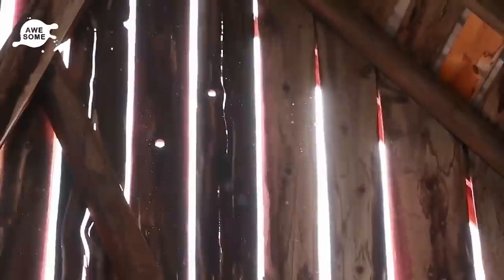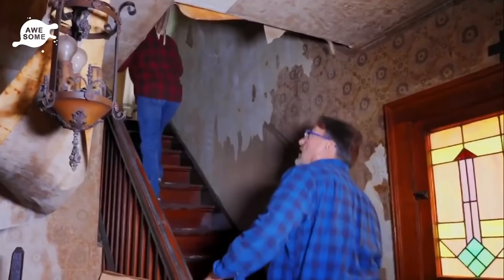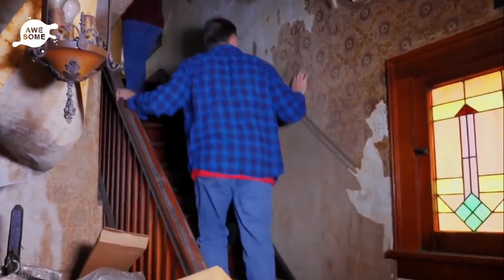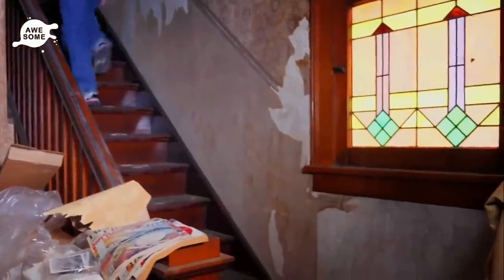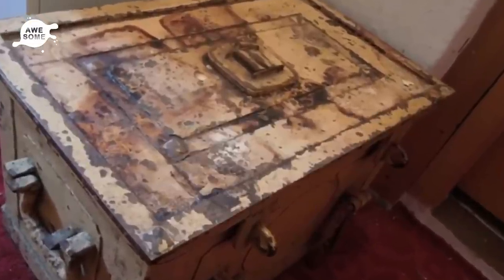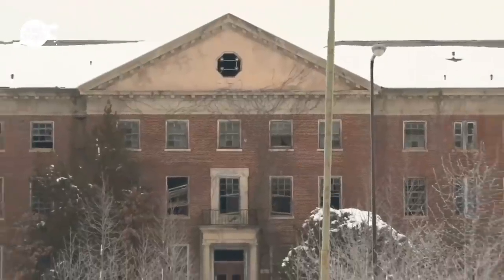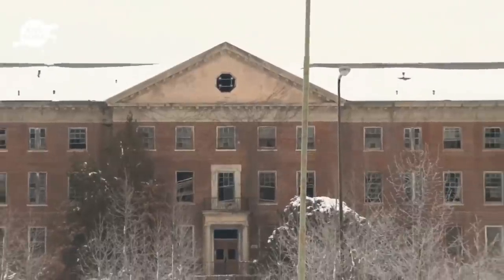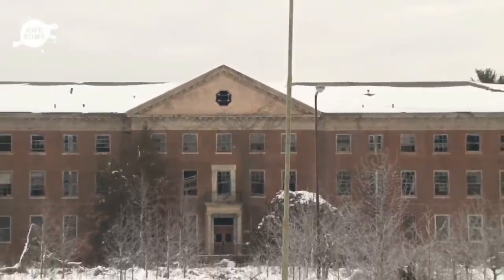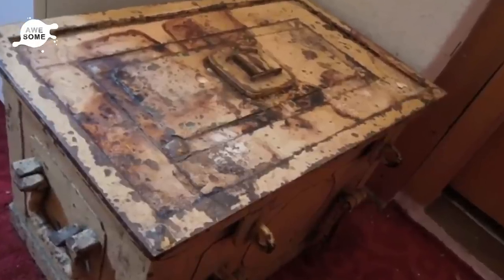While rummaging through her grand aunt's house after inheriting it, one German woman stumbled upon a big, old, rusty metal trunk. Although she had no idea what was inside, she knew the contents had to be valuable because of how the safe's heavy bolts were locked tight. Sitting in the empty house and being face-to-face with her grand aunt's secrets, the woman was certainly apprehensive about the contents of this heavy metal box, as the safe was so securely shut.